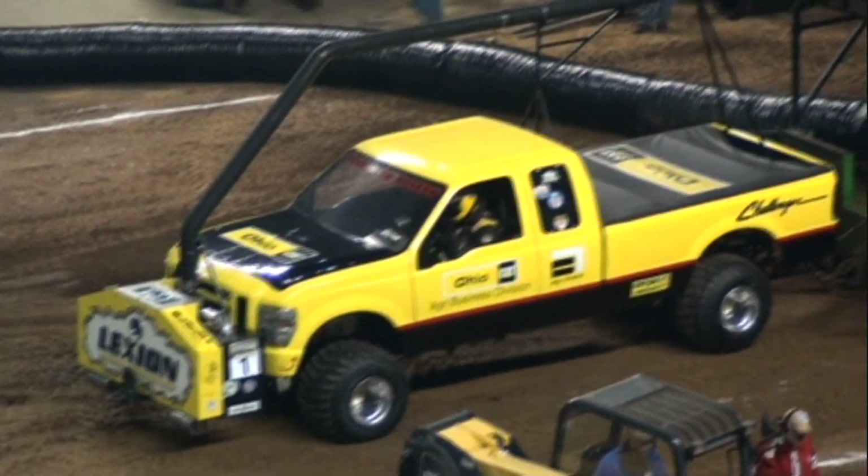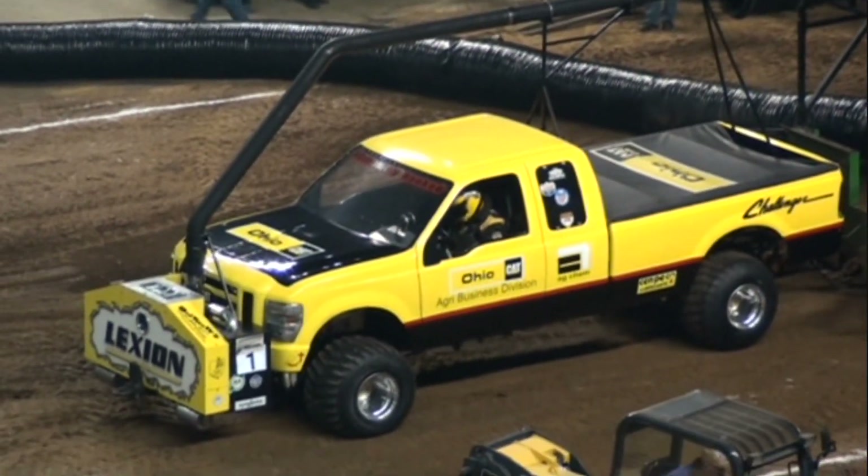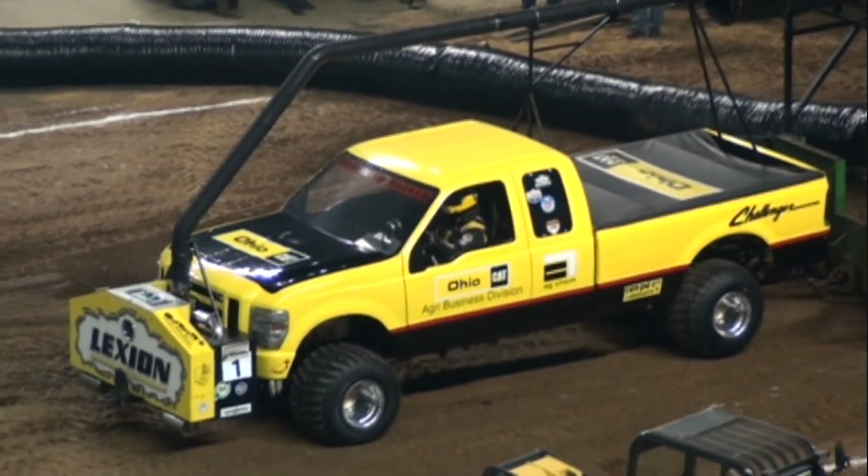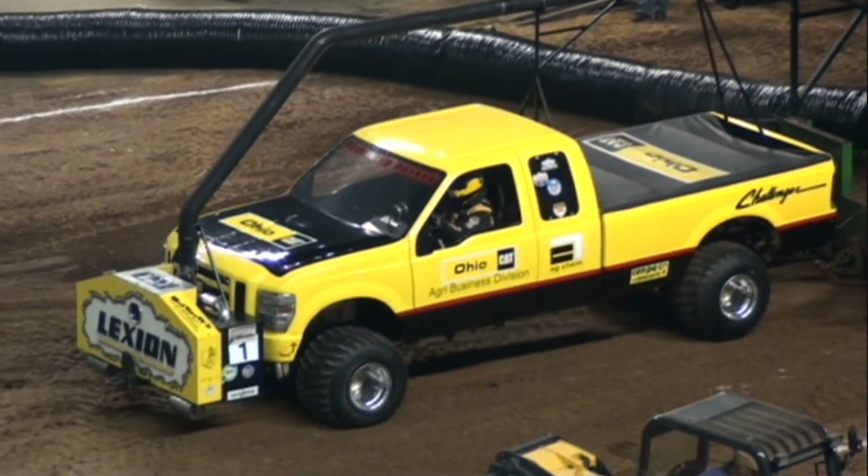How many people are ready for diesel trucks? What do you say? Let's go! A lot of guys drive diesel trucks every day, used on the farms and everywhere else. Here we go!